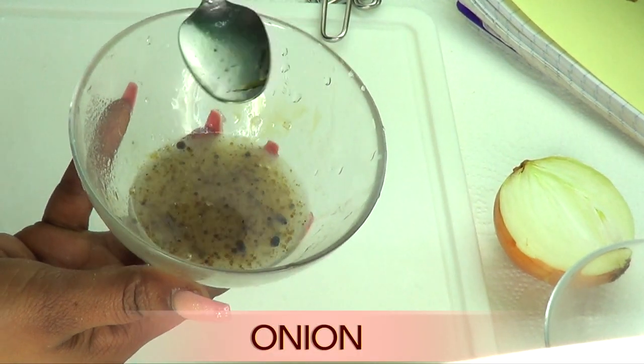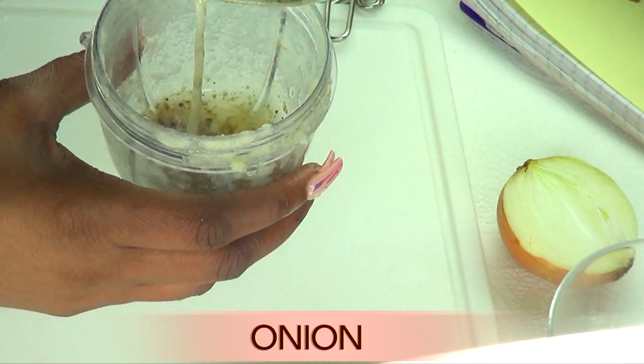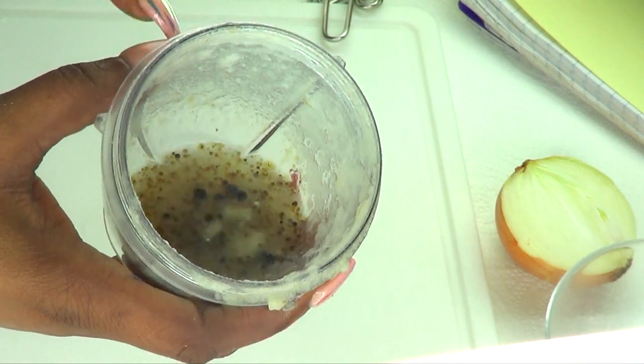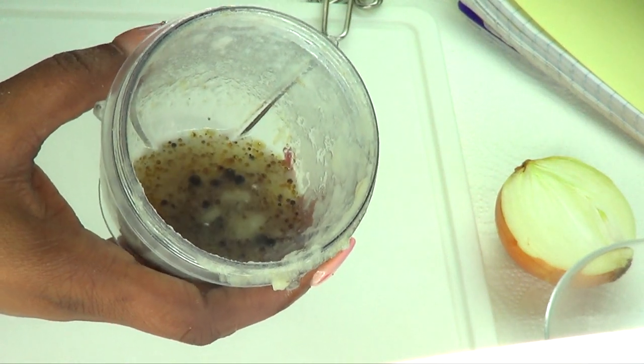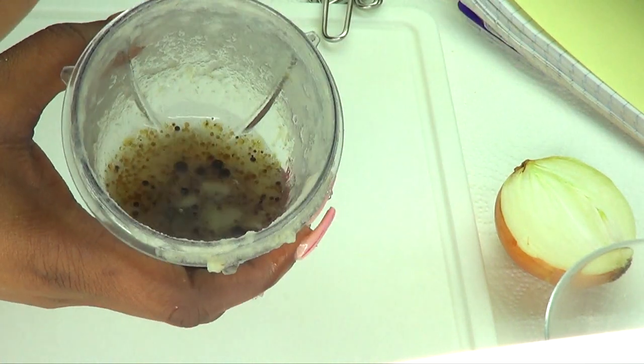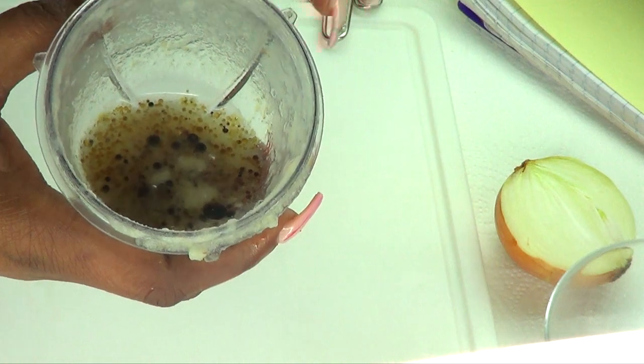Personally I like to put it back in the blender. You do not want to make everything in the blender initially because you need to strain the onion juice — you don't want the pulp of the onion in it. So you definitely have to blend the onion, strain it, and then put it back in the blender.